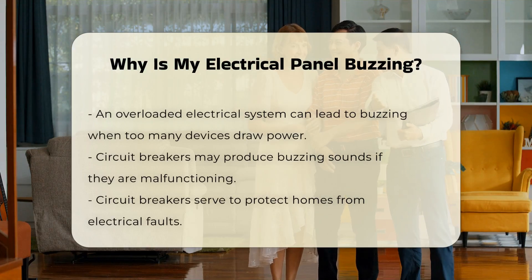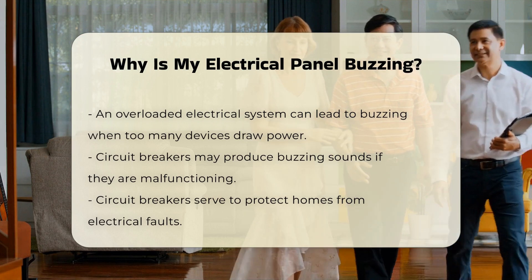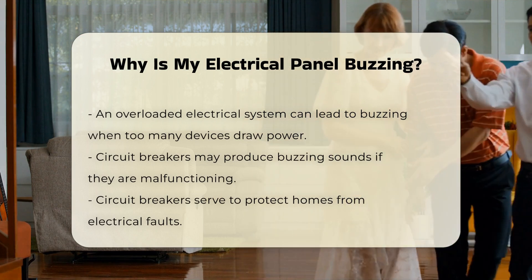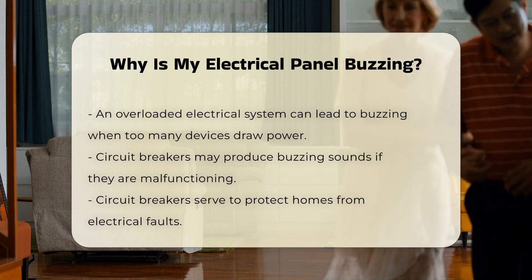Another factor could be the electrical load. When too many devices draw power simultaneously, the panel may struggle to manage the demand, resulting in buzzing. This can indicate that your system is overloaded.